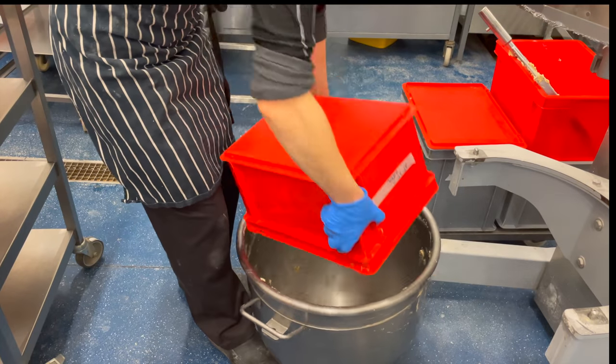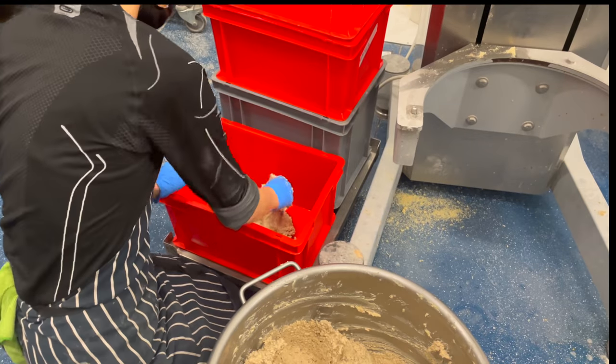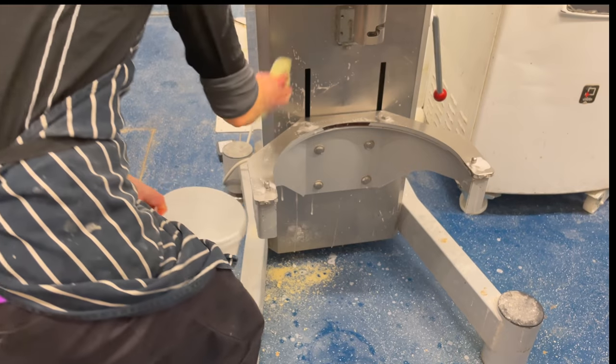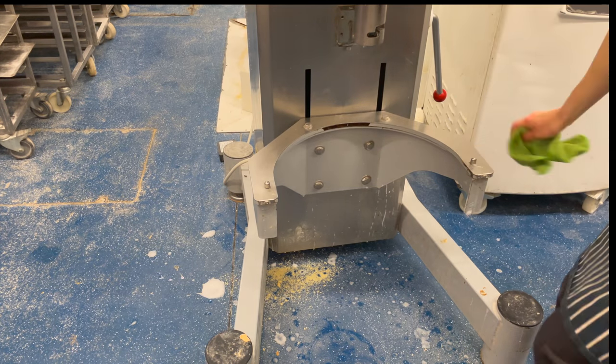After almond paste, we do hazelnut paste. The method is exactly the same. The only difference is that the paste looks a bit darker and, obviously, the nuts are different. As always, cleaning after yourself and leaving a clean workspace for someone else.